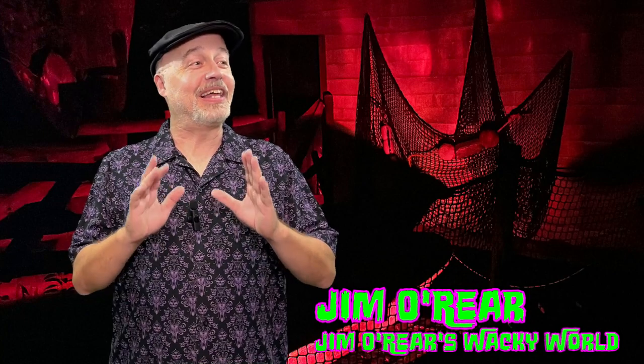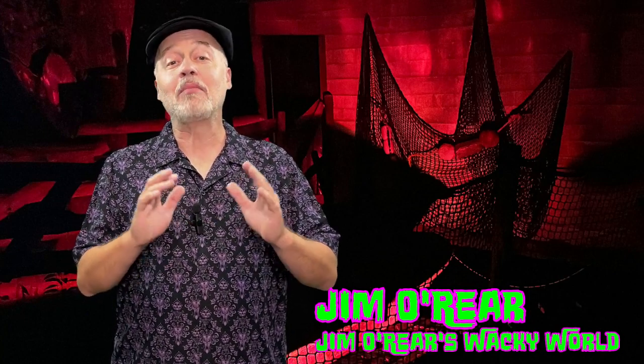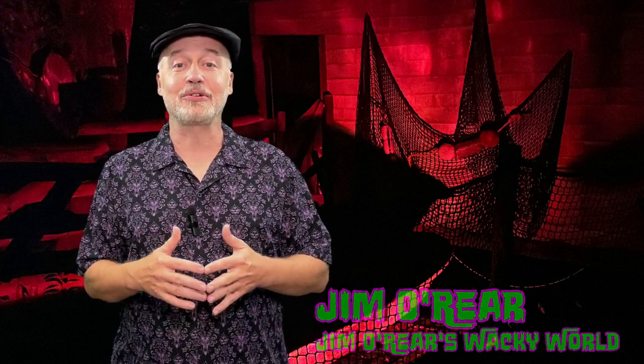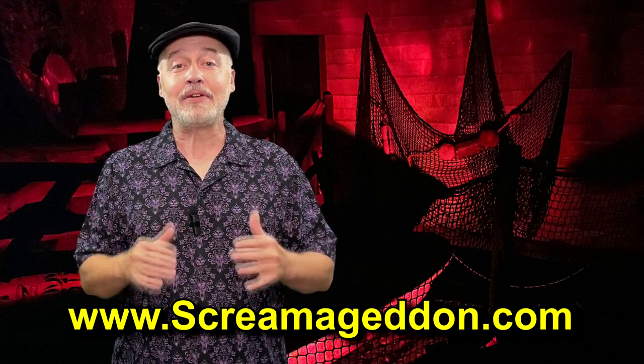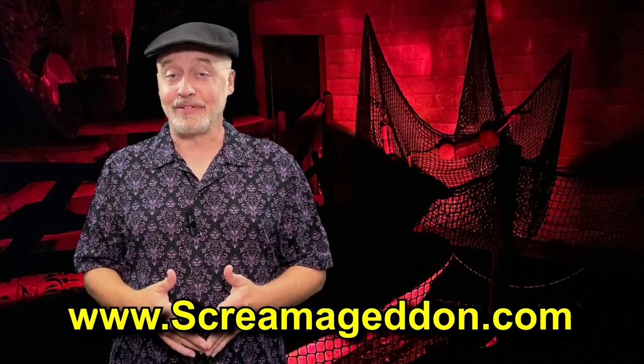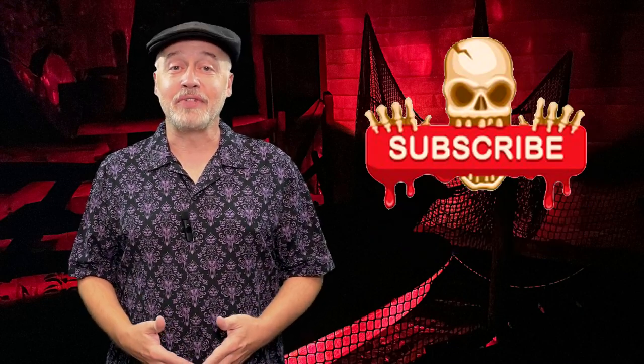This is such a fun haunt out there at Screamageddon. Screamageddon has multiple attractions and this is just one of them — you can see others in other videos on this channel. If you are in the Central Florida area, definitely make sure you stop by Screamageddon in Dade City, Florida. If you've enjoyed watching, click that like button and click follow or subscribe to be notified when new videos are uploaded.